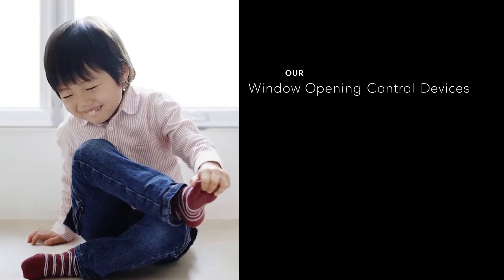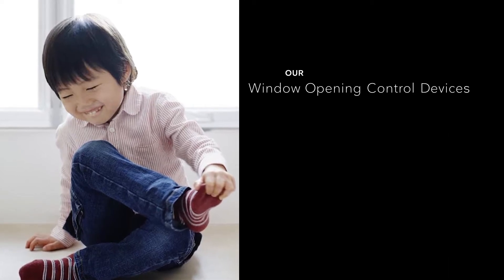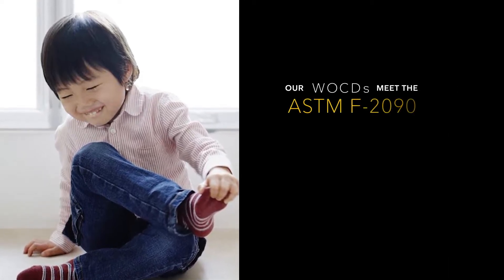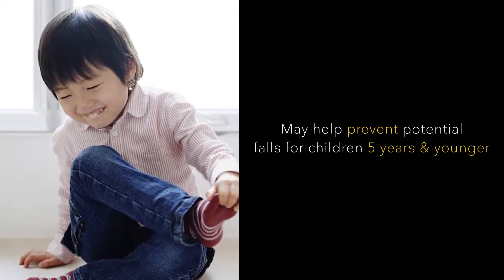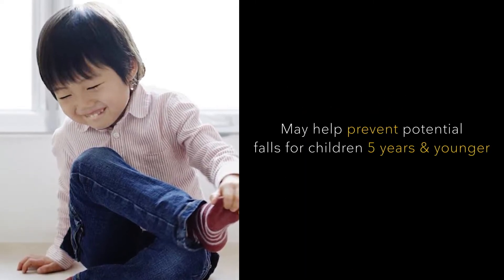Our factory-applied window-opening control devices, WOCDs, meet the ASTM F2090 standard, which may help prevent potential falls in children 5 years of age or younger.